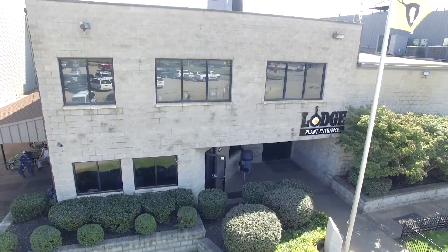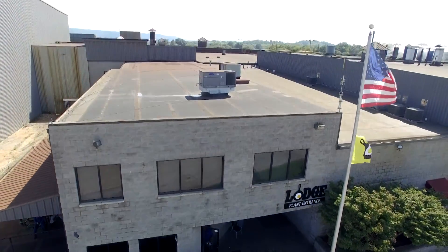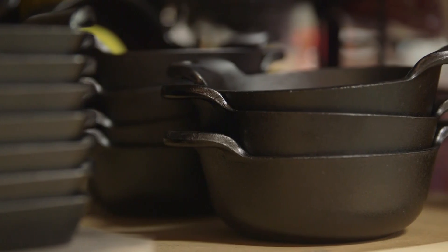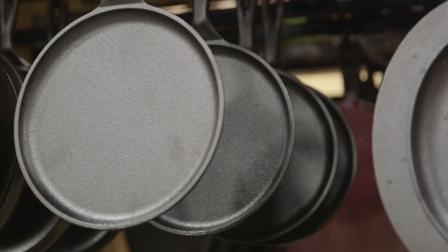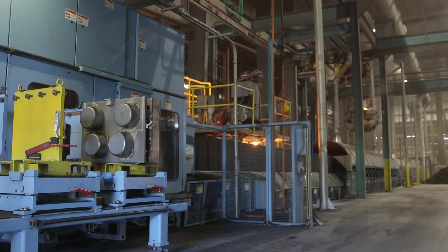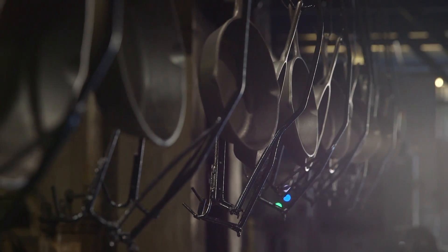For more than a hundred years, Lodge Cast Iron has been producing some of the highest quality cookware found anywhere in the world. From skillets to griddles to Dutch ovens and more, Lodge has developed a reputation for excellence that they live up to time after time. Here in their South Pittsburgh, Tennessee facility, they produce hundreds of items every single day.